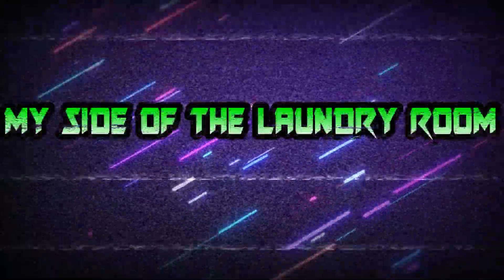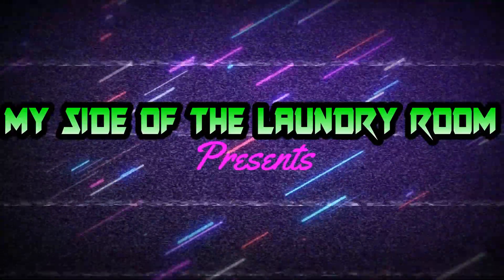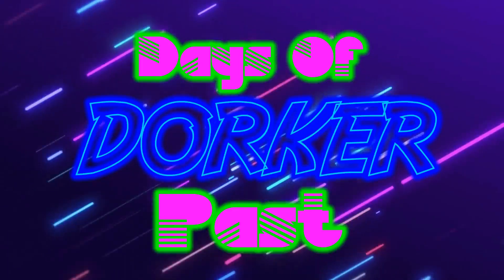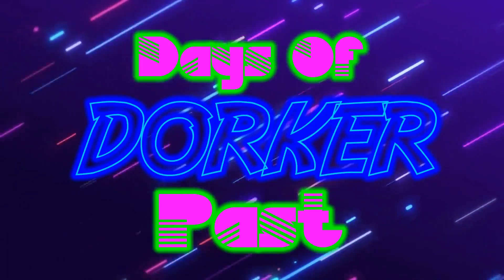This episode is a special Halloween edition of Toys I Wish I Had As A Kid. Hello friends, and welcome to Days of Dorker Past. My name is Rob, and in this episode, we're going to take a look at some toys I wish I had as a kid.